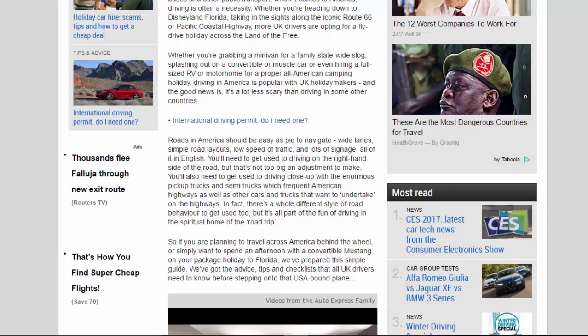Driving in America is popular with UK holidaymakers, and the good news is it's a lot less scary than driving in some other countries. Roads in America are easy to navigate — wide lanes, simple road layouts, low traffic speeds and lots of signage, all in English. You'll need to get used to driving on the right-hand side of the road, but that's not too big an adjustment. You'll also need to get used to the enormous pickup trucks and semi trucks on highways, as well as cars that undertake. There's a whole different style of road behaviour to get used to.